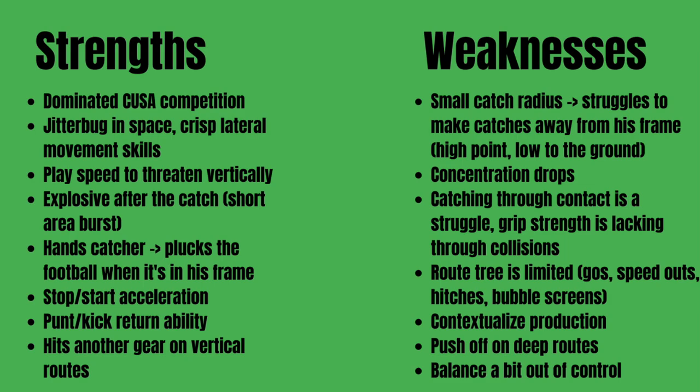Contextualizing the production: a significant percentage of Darden's touchdowns in 2020 were on busted coverages, which is a little concerning. A lot of his production comes on bubble screens and tunnel screens where he can make plays after the catch against inferior competition relative to his skill set. You'll also see him push off on deep routes — something he probably won't get away with at the next level. And as much of a jitterbug as he is, he gets a little off balance and out of control when stringing moves together after the catch. Darden has exciting strengths but definite weaknesses that pigeonhole him into a smaller role contributor at the next level.